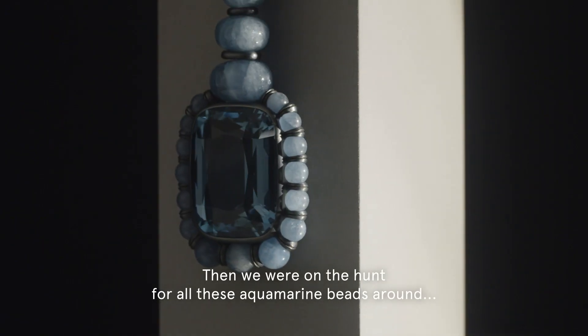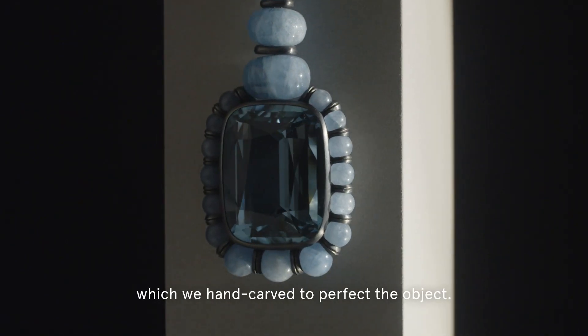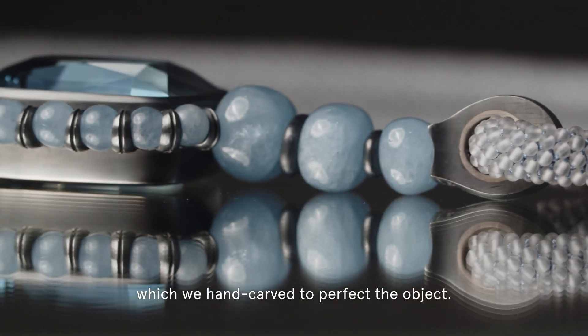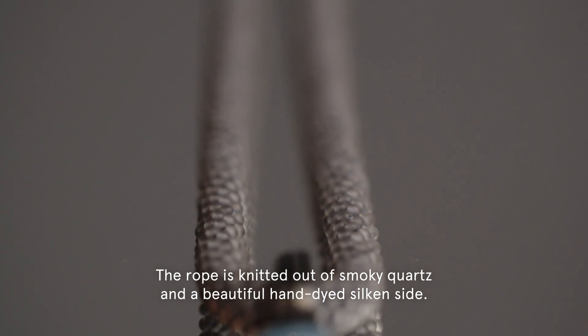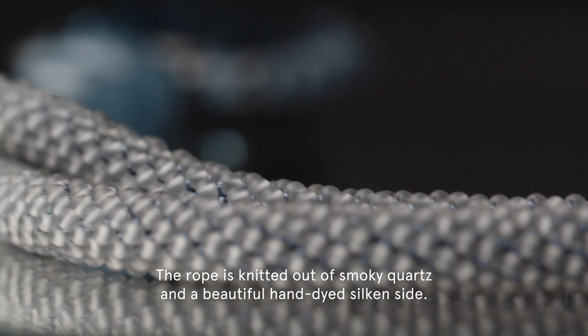We were on the hunt for all these aquamarine beads, which we hand carved to perfect the object. And the rope is knitted out of smoky cords with a beautiful hand-dyed silk inside.